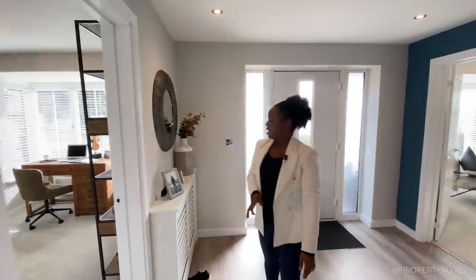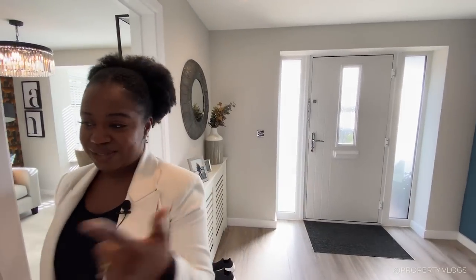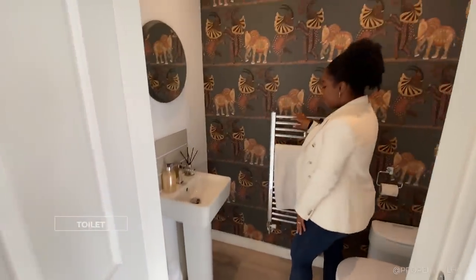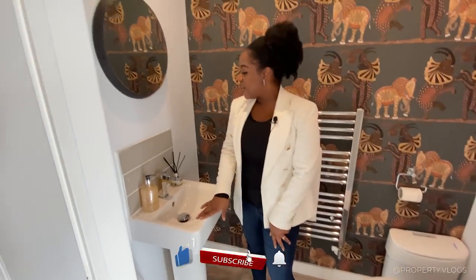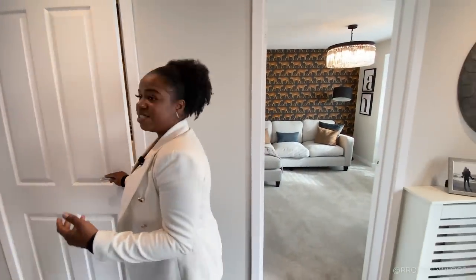Coming back into the hallway, there is a radiator here with a cover — nice and warm. Behind you is the downstairs toilet: gorgeous wallpaper, a towel rail rather than a radiator, and a two-piece suite with a toilet and sink by Ideal Standard with shared tiling and a splash back. It's a really nice size and the luxury vinyl tile flooring continues all the way through — though that's something you can specify.